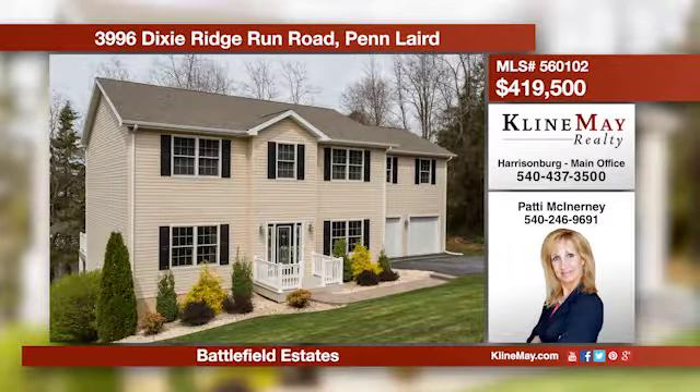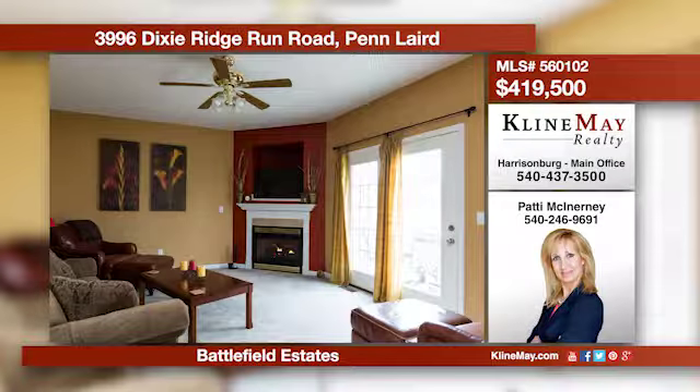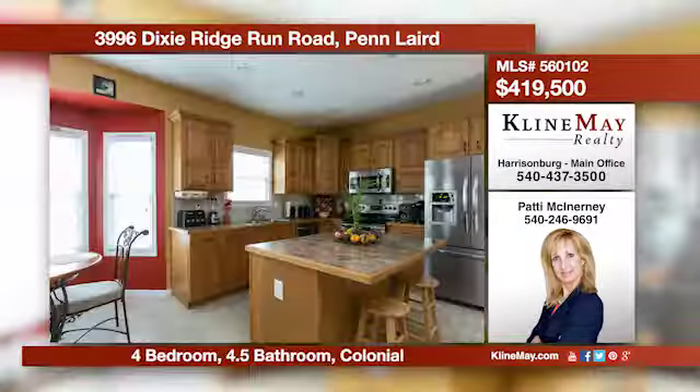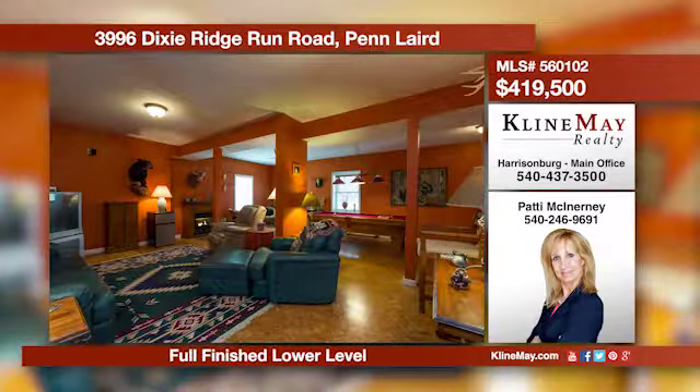This is a large home in the popular Battlefield Estate subdivision with over 4,000 livable square feet. The square footage includes a formal living and dining room, a family room with a gas fireplace, a kitchen with a breakfast nook, plus so much more. Give Patty a call for more information.